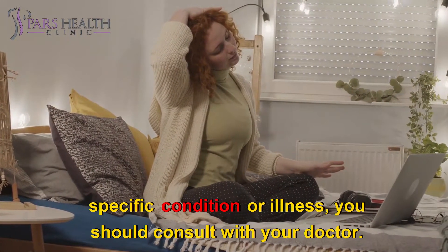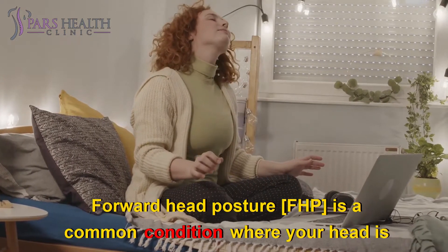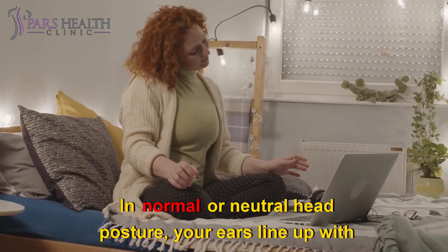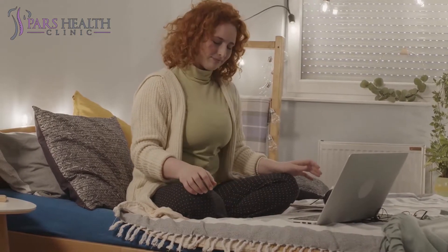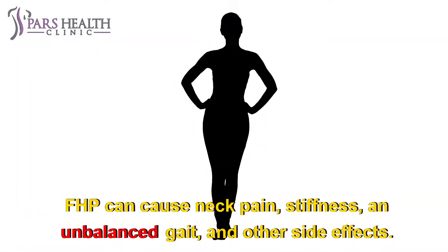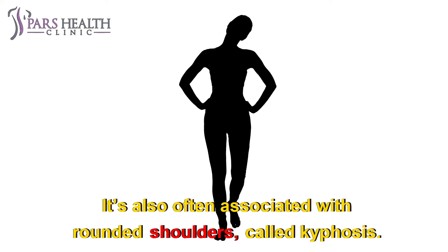If you have any specific condition or illness you should consult with your doctor. Forward head posture, FHP, is a common condition where your head is positioned with your ears in front of your body's vertical midline. In normal or neutral head posture your ears line up with your shoulders and midline. FHP can cause neck pain, stiffness, an unbalanced gait, and other side effects. It's also often associated with rounded shoulders, called kyphosis.